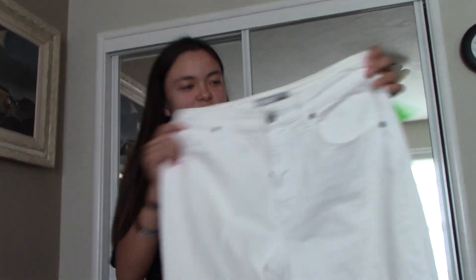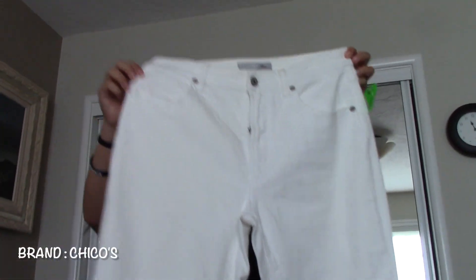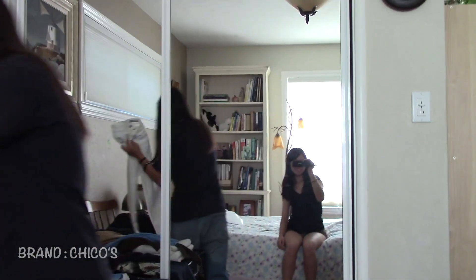These white jeans that I probably won't wear that much are from Chicos. And then the last ones are these black jeans that are from Cotton On.